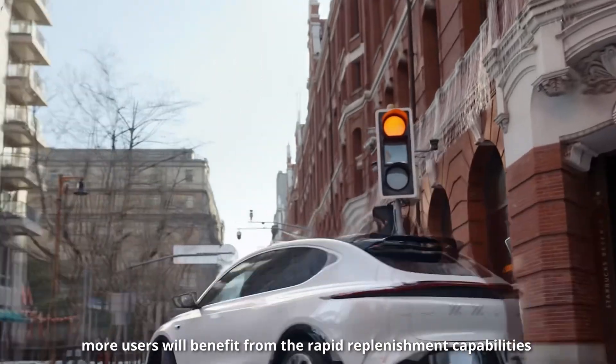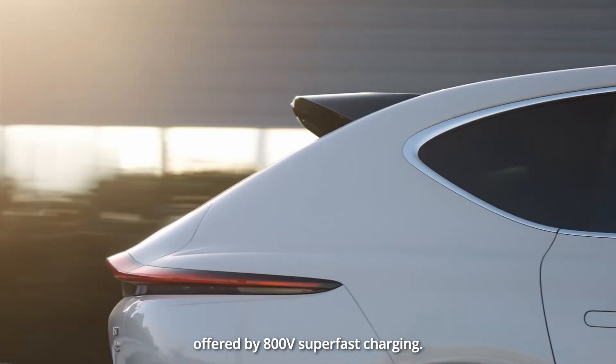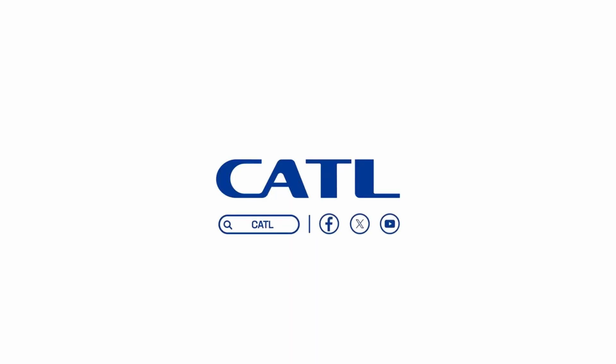With the ongoing rollout of the 800-volt Qi-Lin battery and Chen Xing super-fast charging battery, more users will benefit from the rapid replenishment capabilities offered by 800-volt super-fast charging.